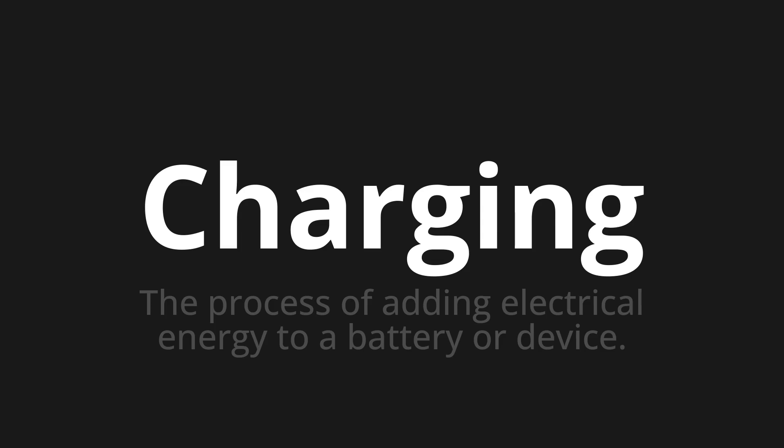Let's say it all together. Charging. One more time. Charging.